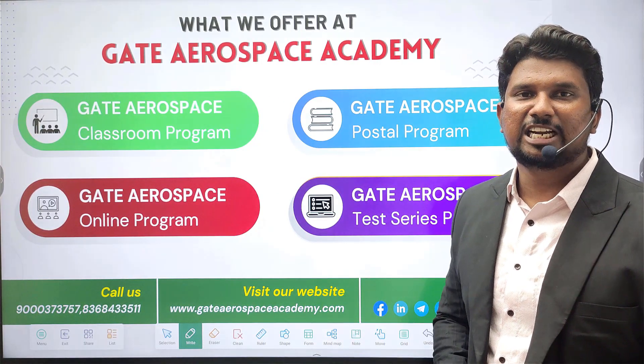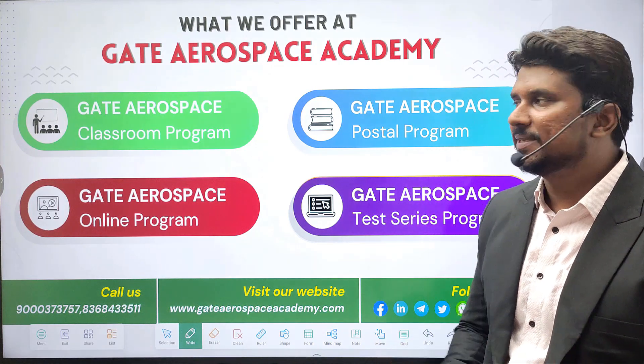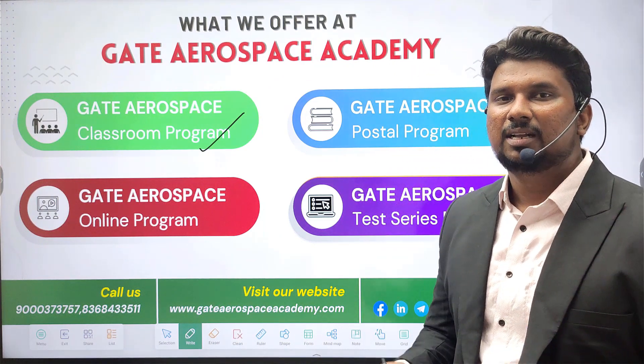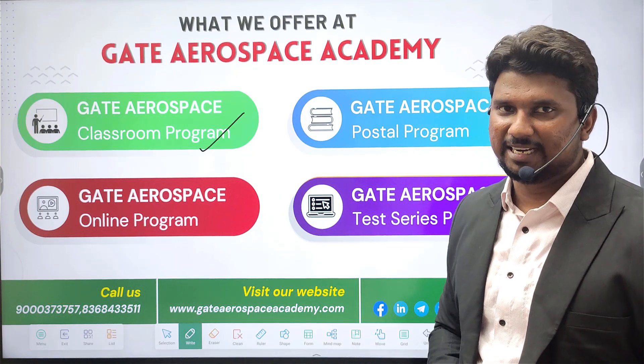Year after year, we consistently produce ranks from our classroom program students. At Gate Aerospace Academy, we offer the Gate Aerospace Classroom Program. We provide regular and weekend classes in this program in Hyderabad, Bangalore, New Delhi, and Chennai.